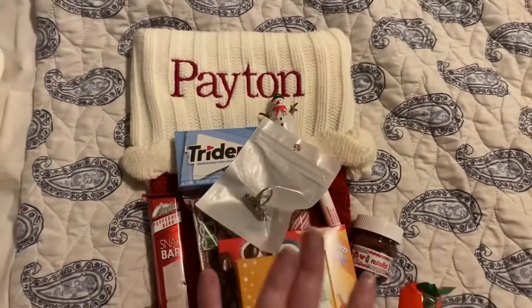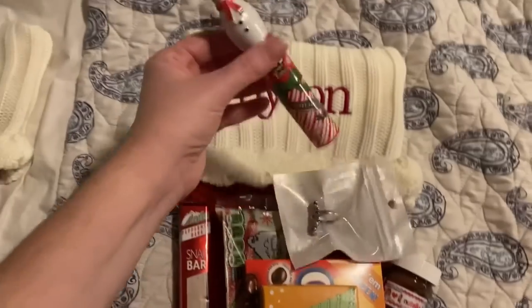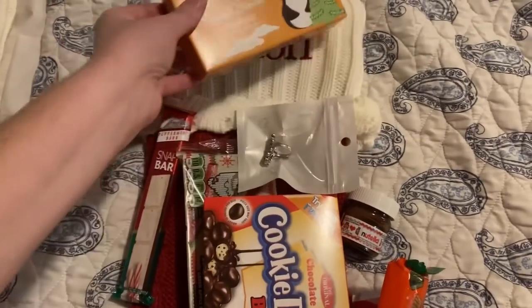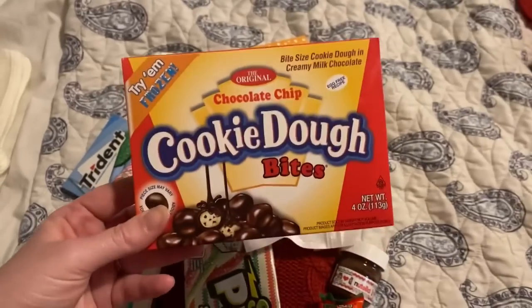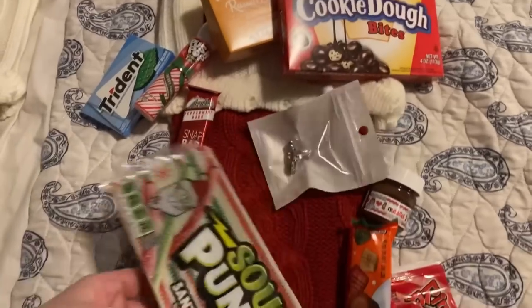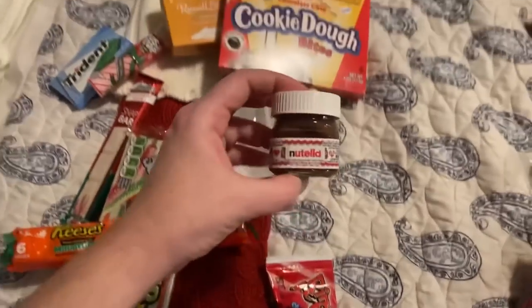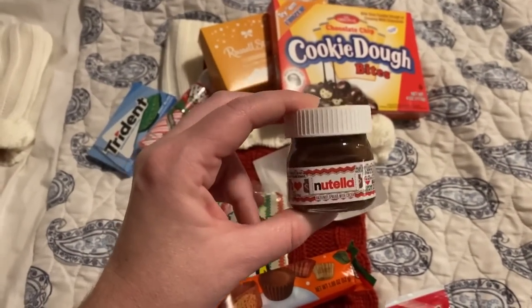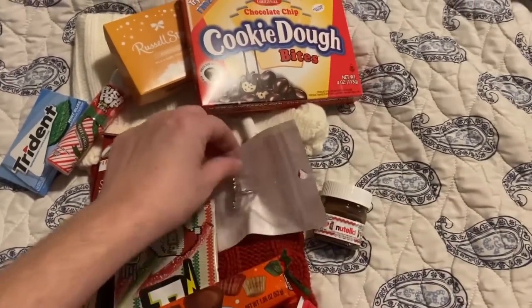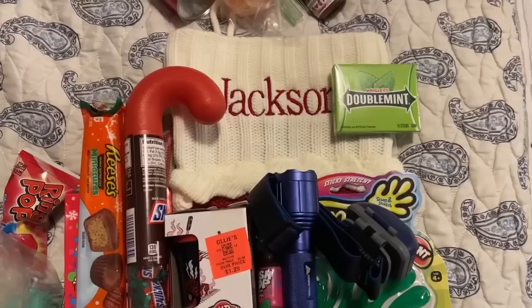Here's Peyton's stocking, and she is 14 years old. She is getting some Trident gum, a Push Pop, a Peppermint Bark bar, some Russell Stover's candy, and cookie dough bites — I saw these and just thought of her because she likes cookie dough and they're covered in chocolate; you can't go wrong with that. Some Sour Punch Straws, some Reese's Peanut Butter Cups, and y'all, we saw these cute little Nutella jars — they are just adorable — so every kid that likes Nutella is getting one of those. And a ring pop, and then her ring is silver with black onyx stones.